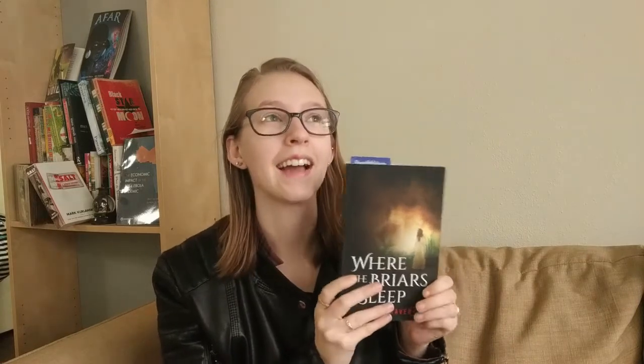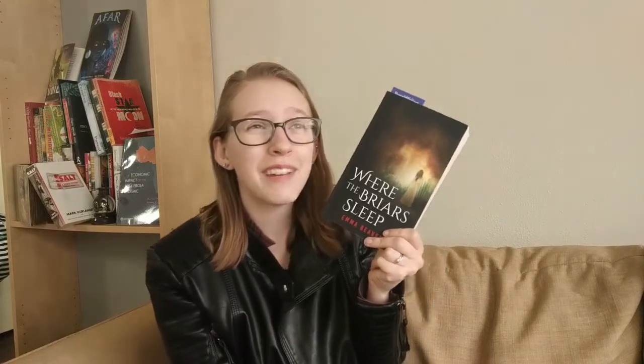The second book I've started is Where the Briar Sleep by Emma Bavin. Same kind of vibe as Dracula — a horror thriller set in the Victorian era. I was sent this as an advanced reader's copy; it comes out this July. I've heard lots of good things about it. I wish I could read it more around Halloween, but I'm also just in a bit of a Halloween vibe this spring, which is weird but makes me happy. I'm reading it a little slower than Dracula since it's not for school.